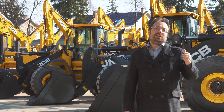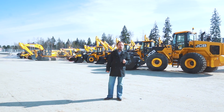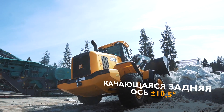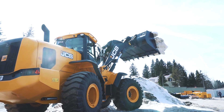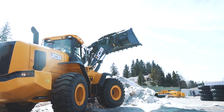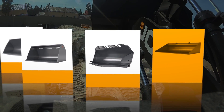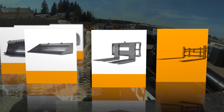Все фронтальные погрузчики JCB оснащены шарнирной рамой и качающейся задней осью с углом 10 градусов, что обеспечивает непревзойдённую проходимость и устойчивость практически в любых условиях. Данные машины могут оснащаться широчайшим спектром навесного оборудования: ковши для различных условий, захваты, погрузочные вилы и другое — более 20 наименований.